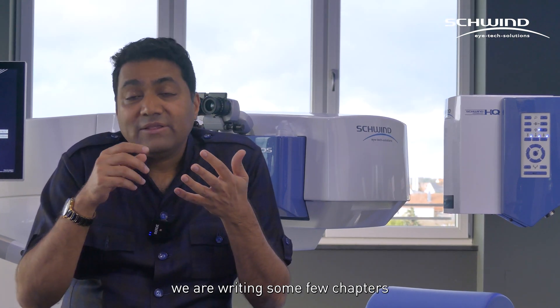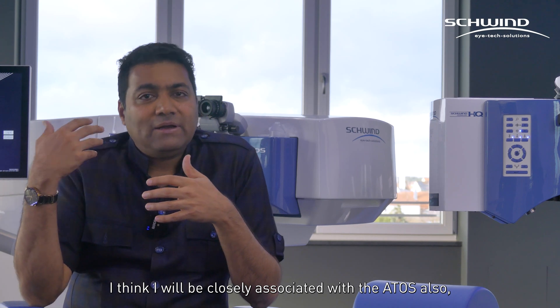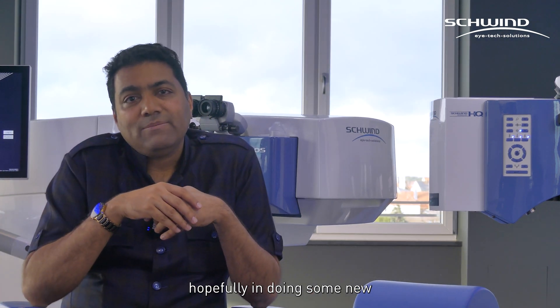We have written, and are writing, some chapters for the book, and we've written some papers. I think I will be closely associated with Airtos as well, hopefully doing some new landmark studies on outcomes and other imaging technologies.